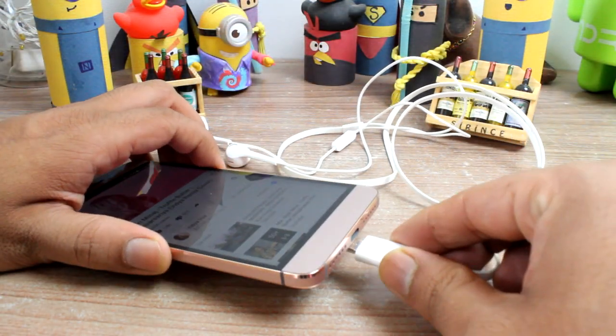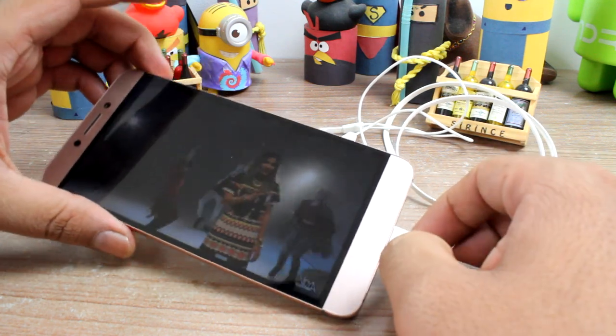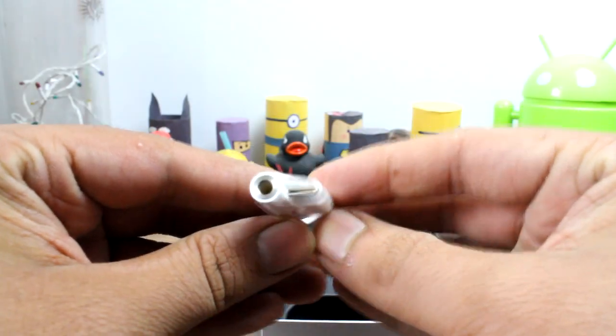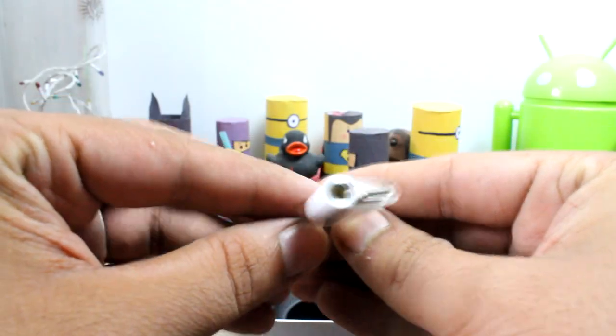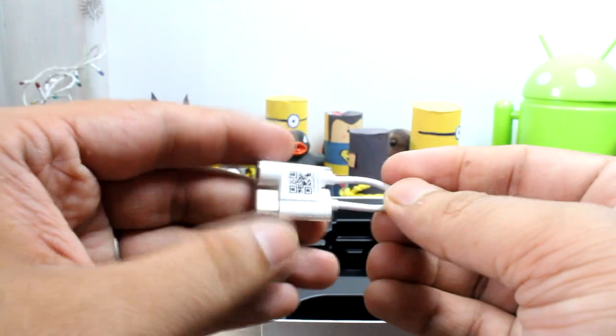Also, the sound from the CDLA earphones is amazing when compared to the normal 3.5mm audio jack that we still use. Still, you also get a converter which can convert the CDLA port to a 3.5mm audio aux port for your car and other needs.